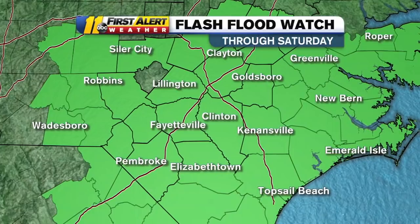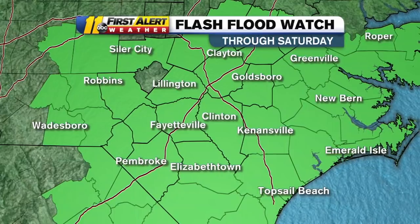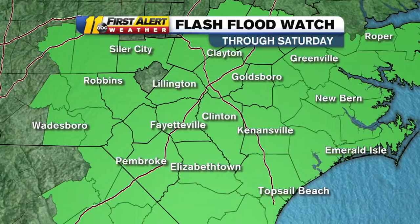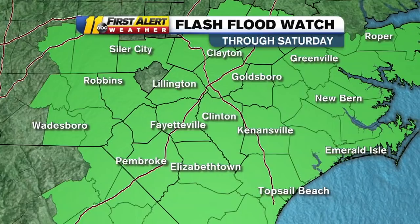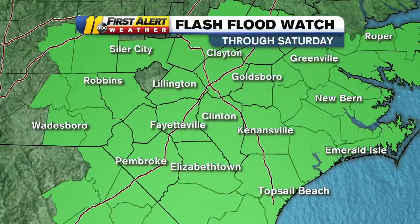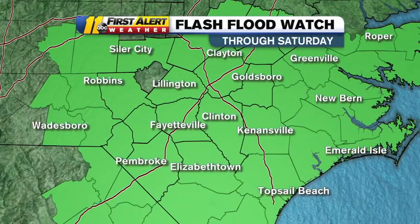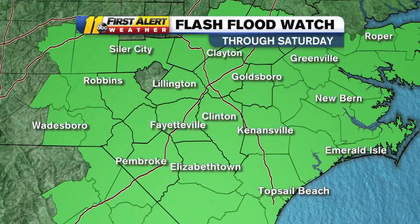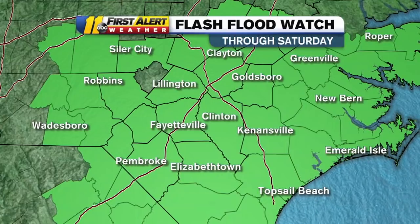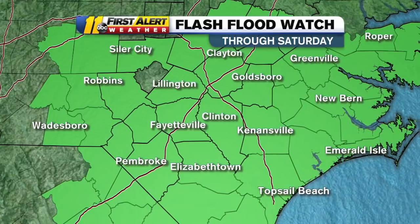A flash flood watch is in effect for the area and has now been extended to include Wake County. This is new and runs through Saturday — just been updated. It looks like it extends up into Franklin County as well as Edgecombe, Wilson, Nash, and Wayne. I'm not sure why Lee County isn't included since every other county is — that might just be a glitch in the computer, so I'll check on that. But that is new in just the past 10 minutes. I'll get more details on that a little bit later in the newscast.